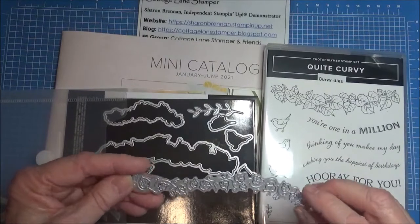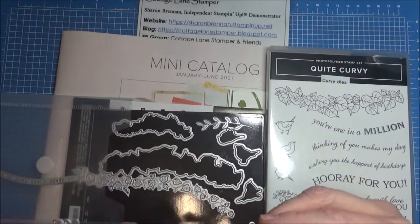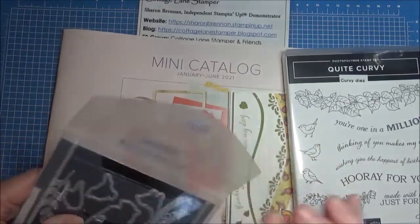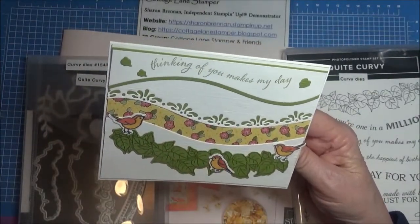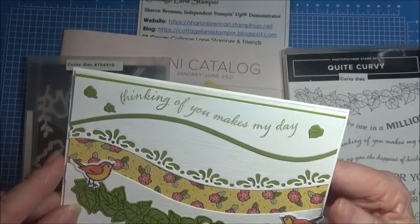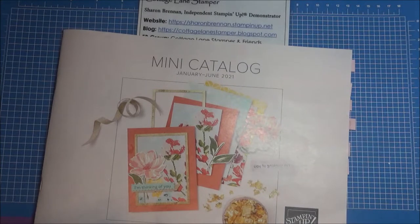There are some other curvy elements — some little ivy leaves, smaller ones — and as you can see I've used this; it's got some paper still stuck in it. I did make one card with it: I used some retired DSP called Ornate Garden, stamped in Mossy Meadow and Old Olive, then die cut. Here are some of those tiny little leaves from the curved die, and then these adorable little birds. I think these birds are going to pop up a lot on my cards. That's on page 23 of the catalog.